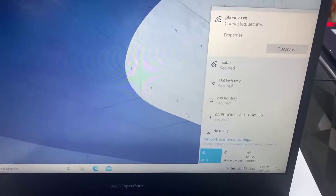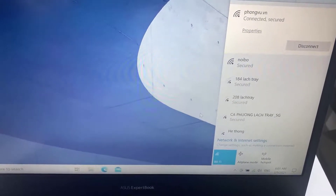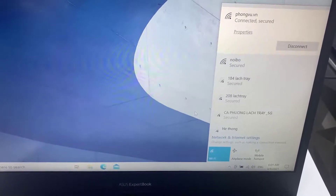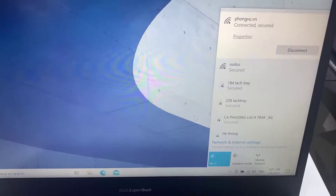Hi guys! This video will help you fix the following issues: ASUS Wi-Fi No Networks Found, ASUS PC Wi-Fi Not Working, and troubleshooting ASUS Laptop Wi-Fi wireless connectivity issues.